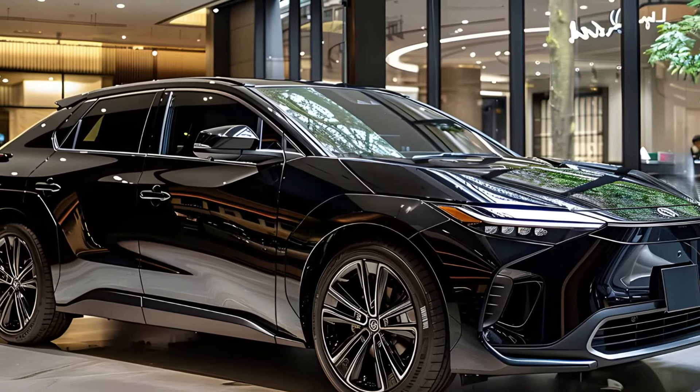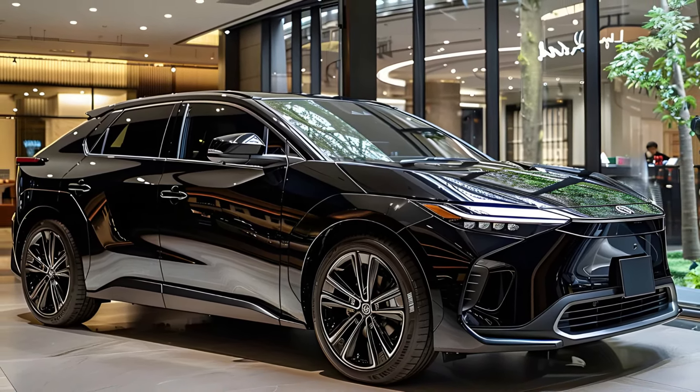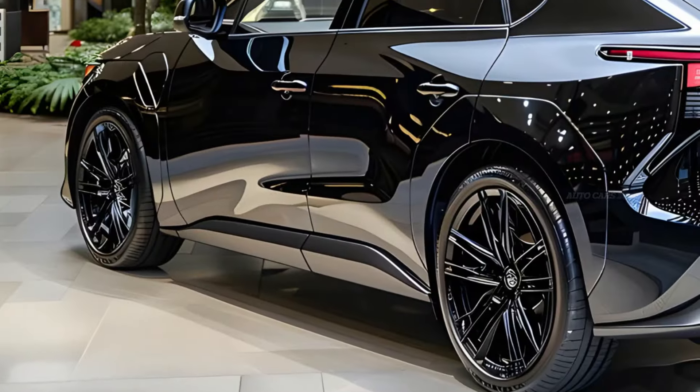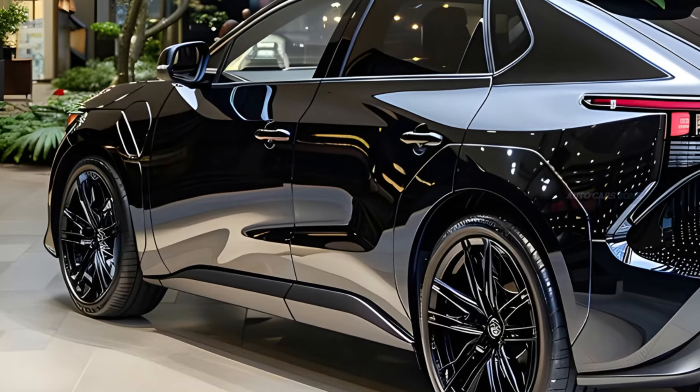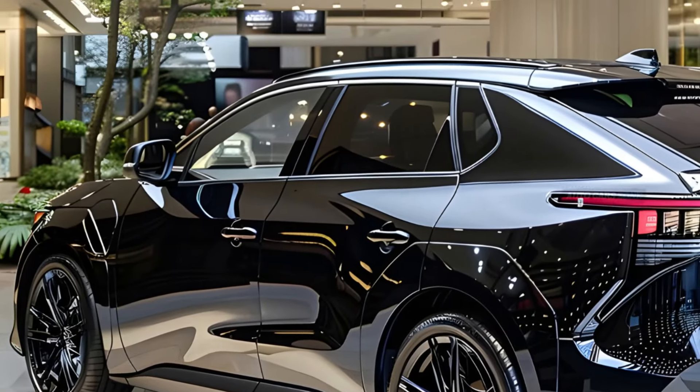The standard configuration includes a front wheel drive system with a single motor, providing a power output of 201 horsepower. This power output is identical to that of the Kia Niro EV and the base front wheel drive version of the Volkswagen ID.4.